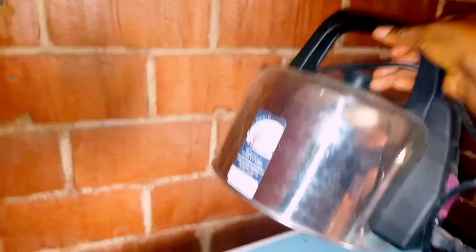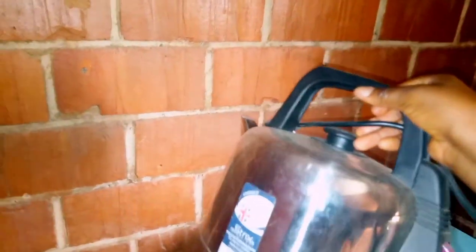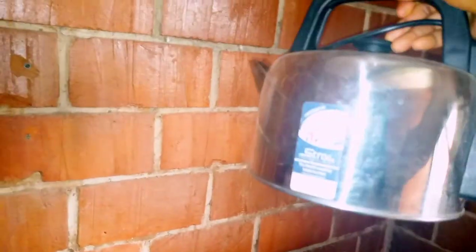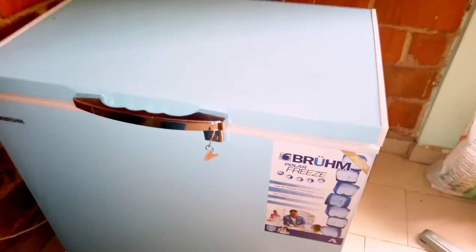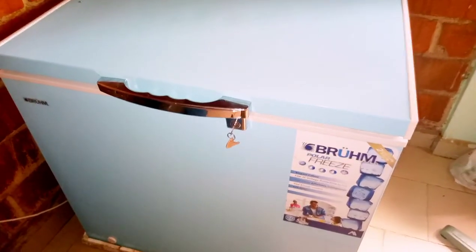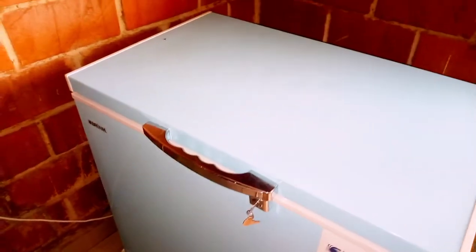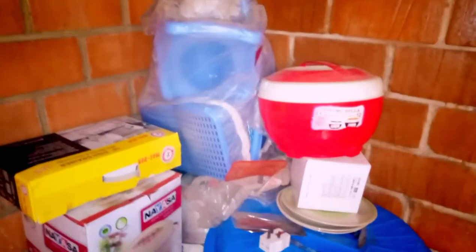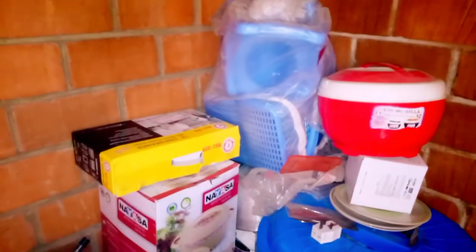Over here we have a kettle which I use sometimes to boil water for easy access — instead of going to the kitchen to turn on the gas, I just put the water in and it gets the job done, like for making tea. Here's my freezer. There is no space in the kitchen, so I had to put it in the parlour which we use partly as storage.